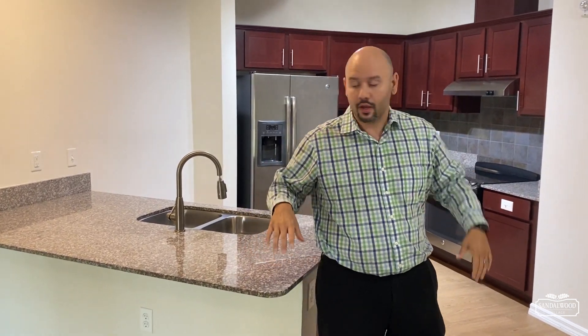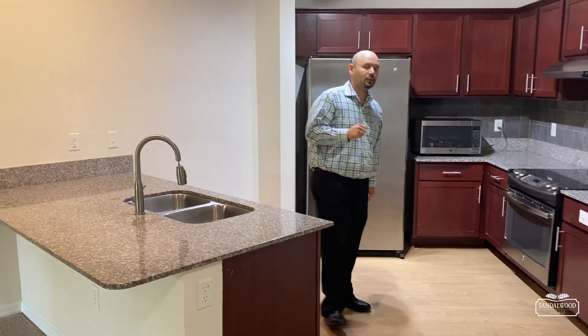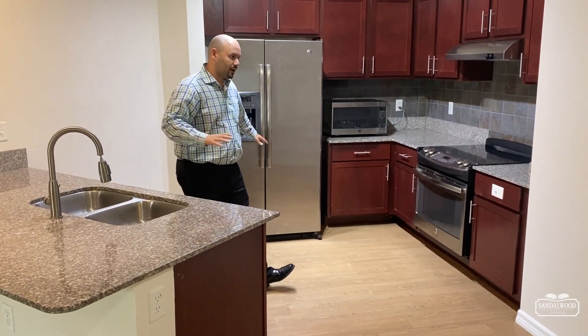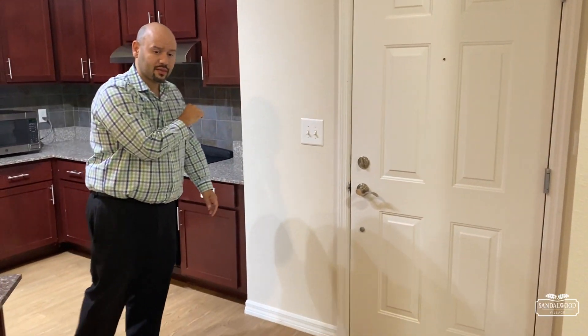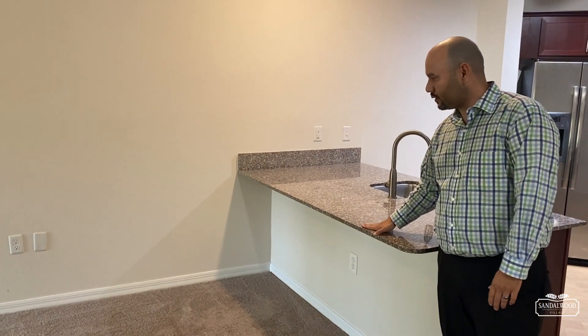We're going to start right here — this is your kitchen area. You've heard it a thousand times: stainless steel appliances, granite countertops. It goes right into your main doorway, and then we stretch over here where you have your nice little seating area — get a couple of bar stools.